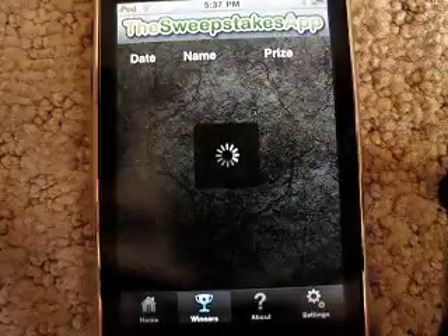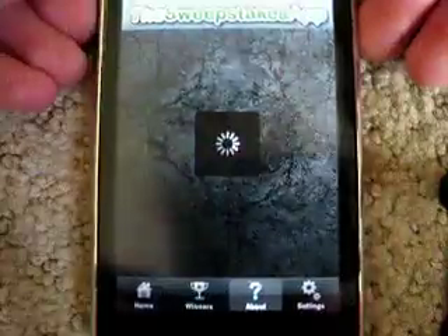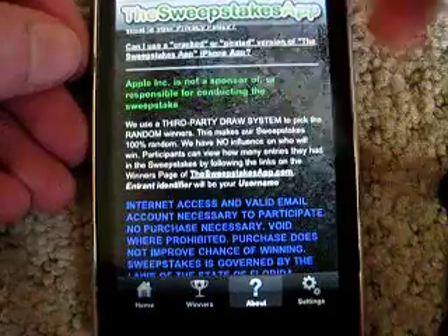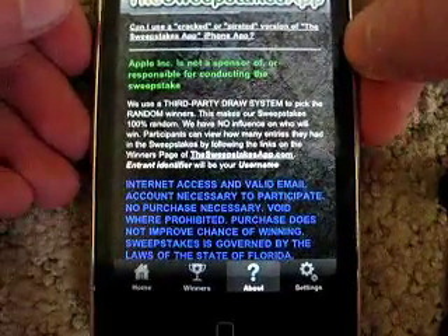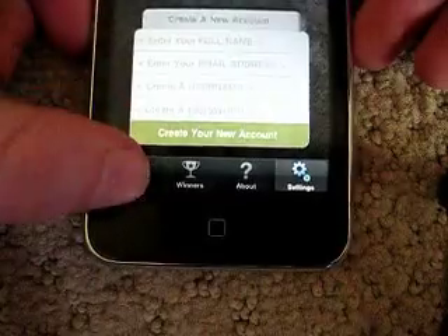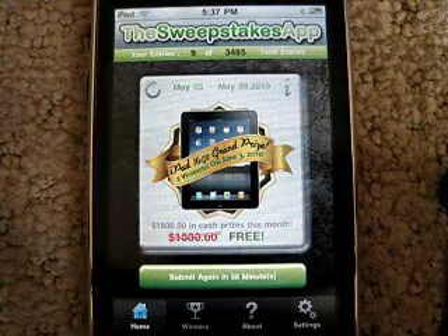And then it lists the winners here. You can check the About page and it'll tell you about everything. They use a third party draw system from random.org. And then you have your settings and you just make a little account. Back on the home screen, as you can see it's refreshing and I can do it again in 58 minutes.